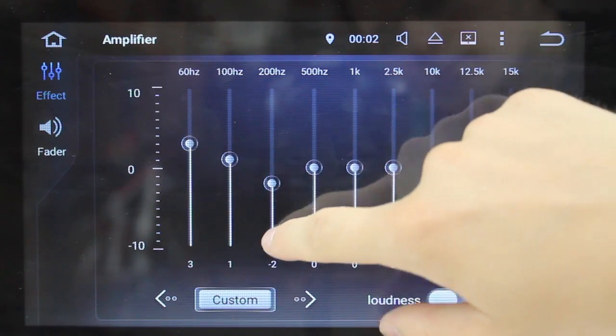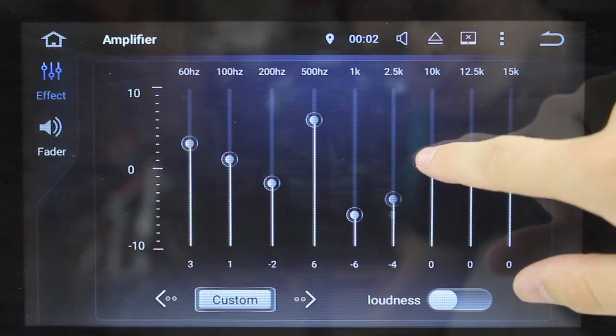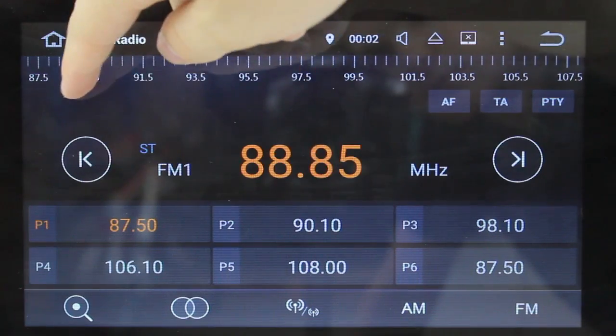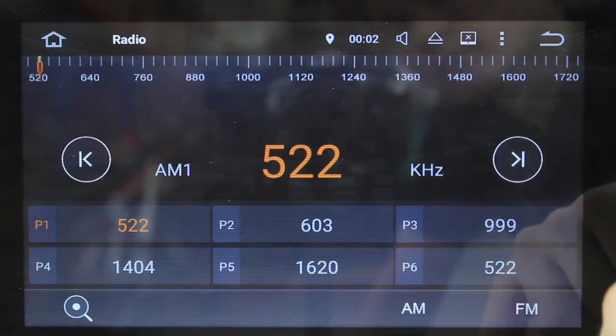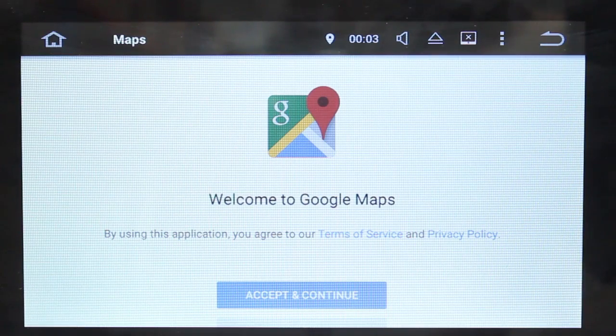It has many great features which come stock with the in-built software including a live equaliser and amplifier, a radio tuner supporting AM and FM stations, a DVD player and maps for the built-in GPS.